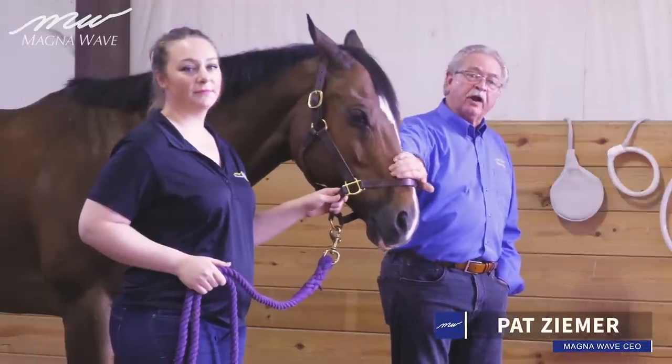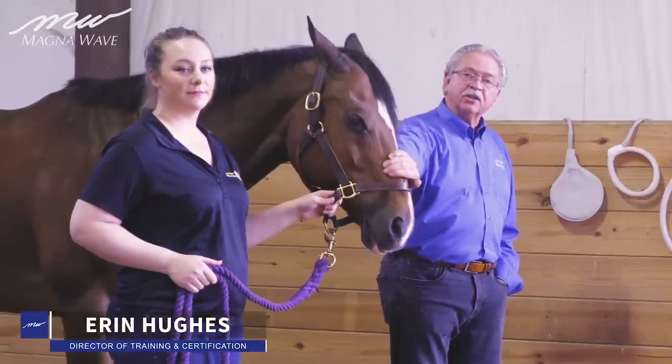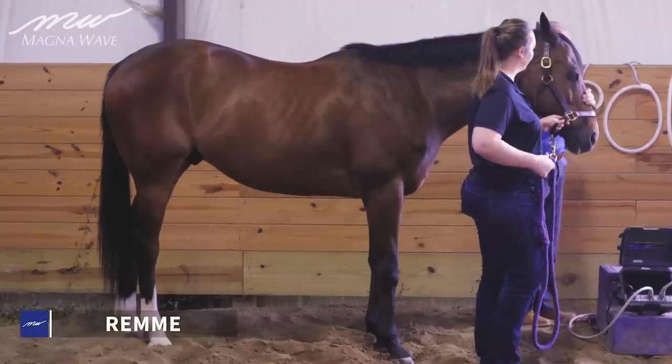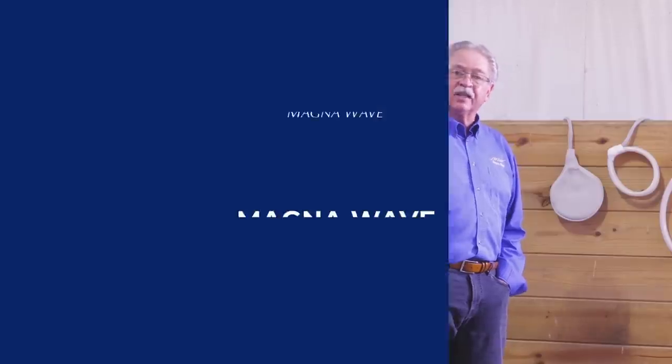Hi, I'm Pat Zemer with our Director of Training and Education, Aaron Hughes, and this is Remy, who comes from the lineage of Secretariat and Seattle Slew, and is going to be our guest today.